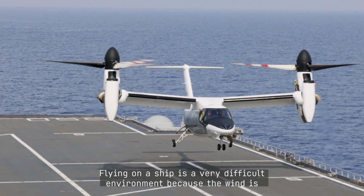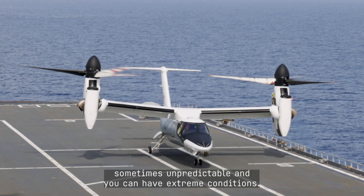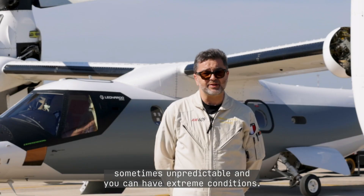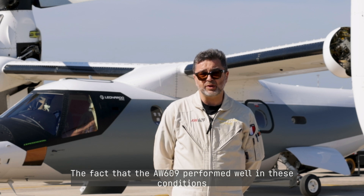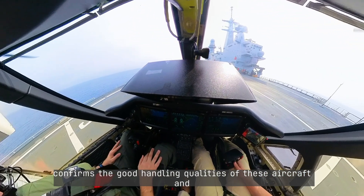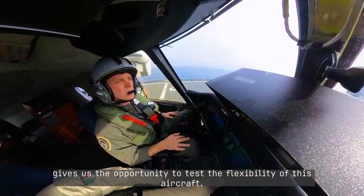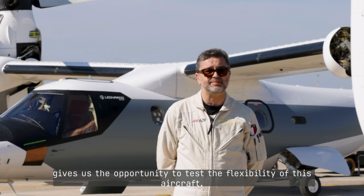Flying on a ship is a very difficult environment because the wind is sometimes unpredictable and you can have extreme conditions. The fact that the 609 performed well in this condition gave us the confirmation that the handling qualities of this aircraft are good, and the possibility to operate with the Italian Navy gave us the possibility to test the flexibility of this aircraft.